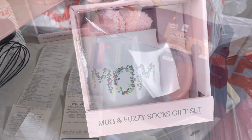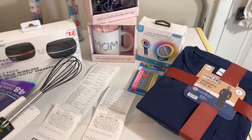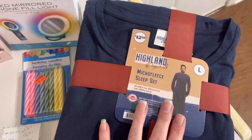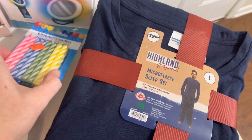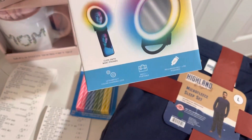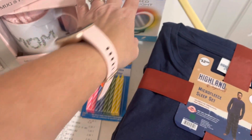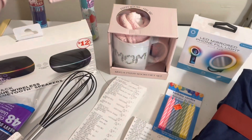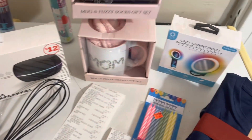Alright everyone, I'm back at home and I'm going to show you some of the stuff I got today. I got four of these sleep sets for men for $2 each. I got a couple packs of these candles for $0.25, and two more of these lights for $1 — because I sold the ones I had at the yard sale this past weekend. And these Mother's Day mugs and sock sets are ringing up for $1.25 today.